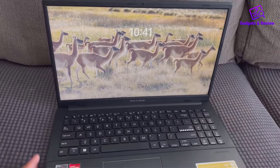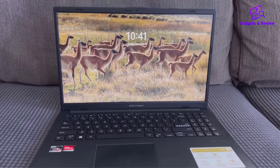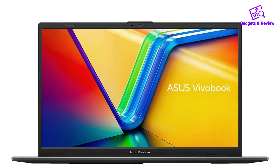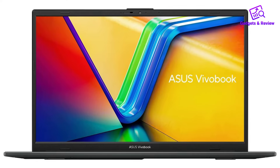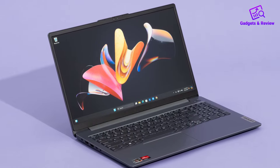The 15.6-inch NanoEdge display stands out with its slim bezels, offering a sleek and modern appearance. The Full HD 1920 x 1080 resolution provides clear visuals, while the 60Hz refresh rate ensures smooth scrolling and video playback.